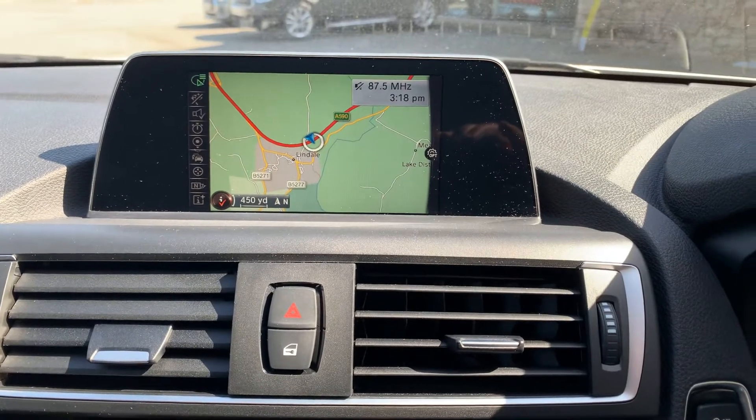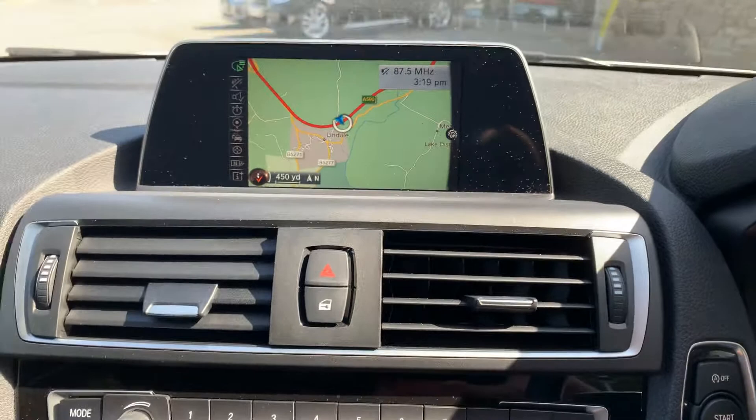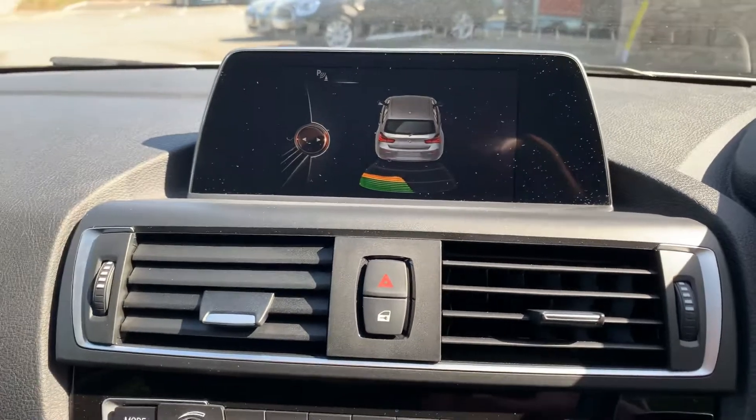Nice little features as standard — you've got the satellite navigation. You can hear the parking sensors, so it's also got parking sensors. If I put that in reverse, you've got rear parking sensors on this car as well.